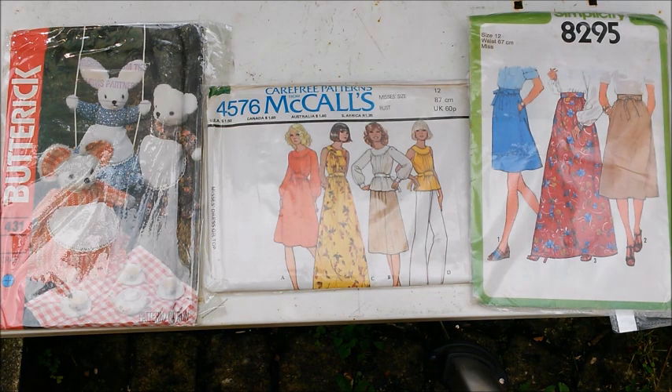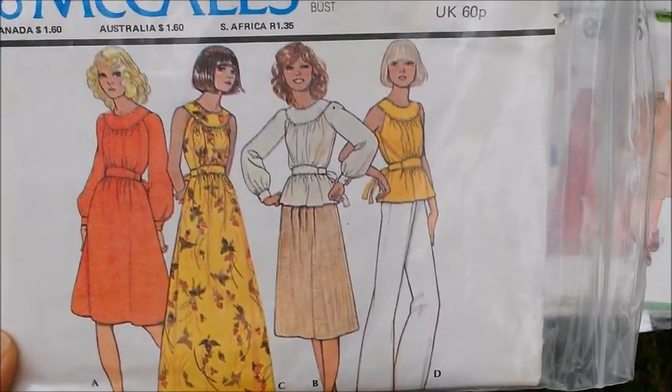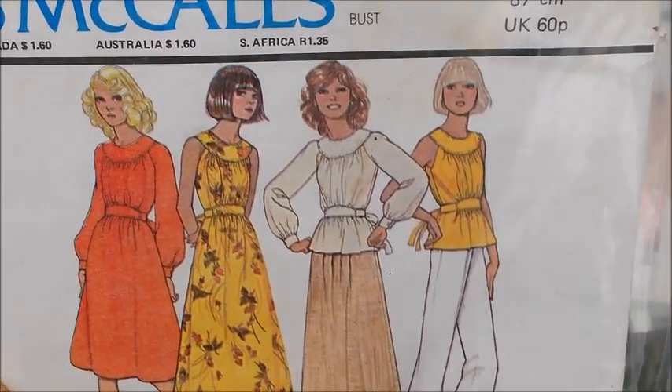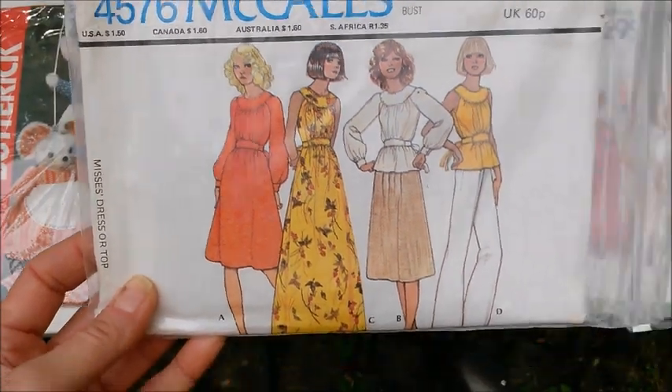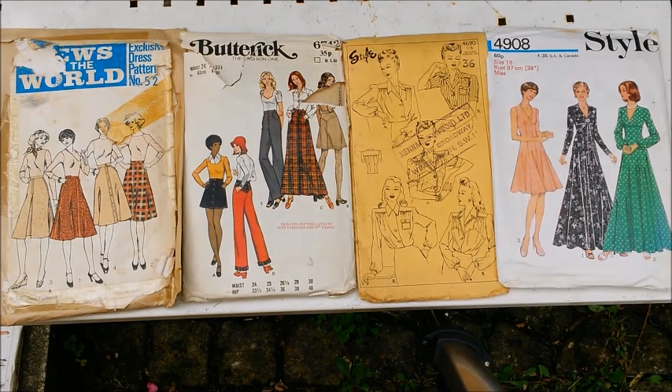And then Simplicity 8295. I like the full skirt in 8295. And on the middle one here, these tops are not too dissimilar to kind of current styles. I've got a couple of tops that I have made in that style, but the yoke there is not as wide. And again, fun sleeves going on there. So next up: a News of the World pattern - I couldn't find a number, well it says Number 52. And Butterick 6742. And a really old pattern here, and it's Style 4690. And then the end of the Style one is 4908.